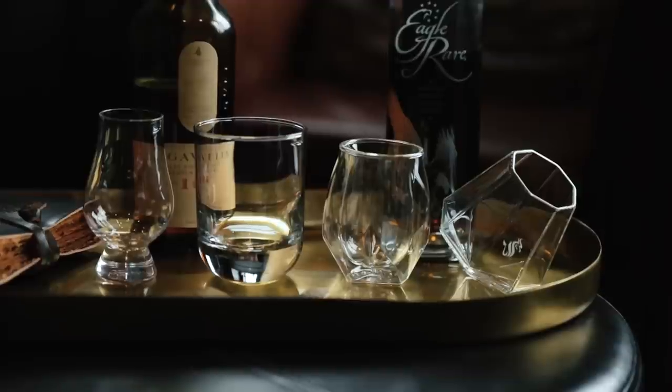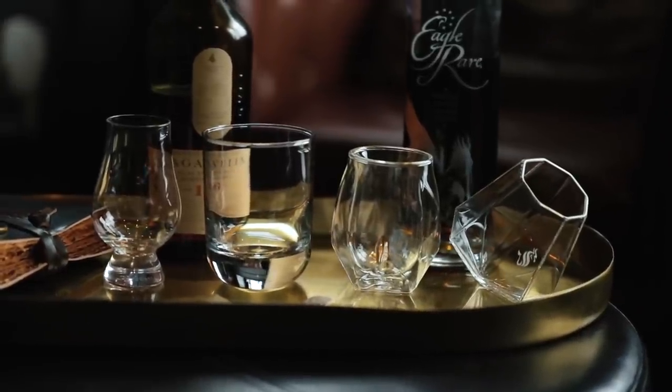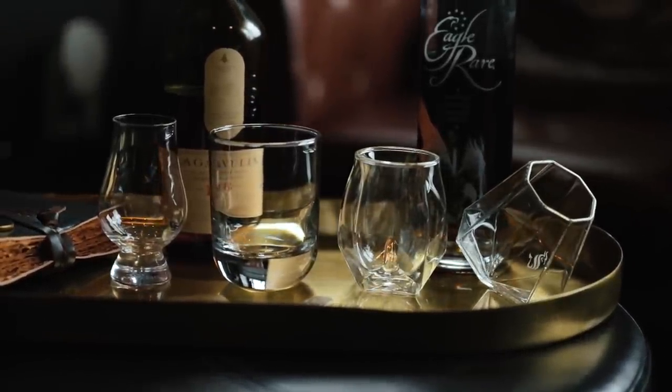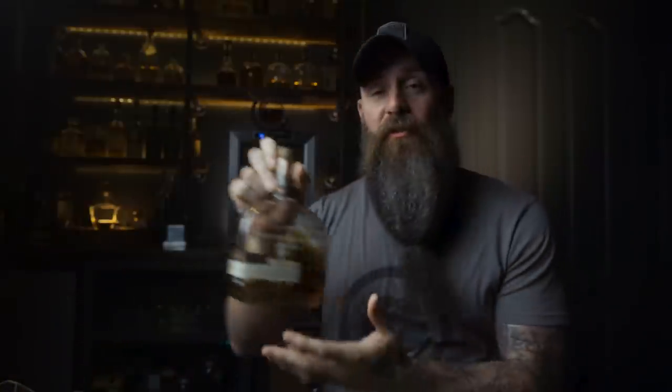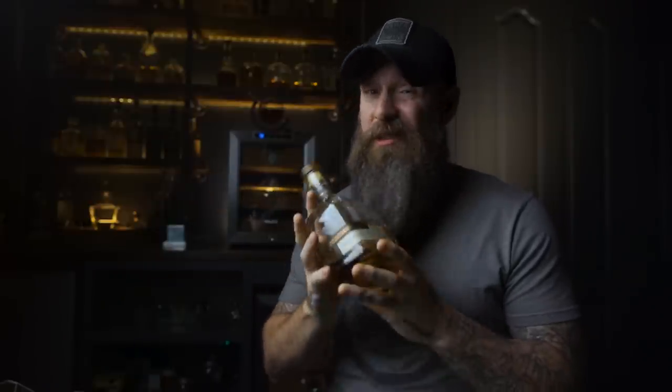Down to the four main glasses: the Glencairn, the rocks glass, the Norlan, and the dragon glass. I've got Old Faithful — Woodford Reserve double oaked — I'm going to put a pour in each of these glasses and then compare them on five categories.